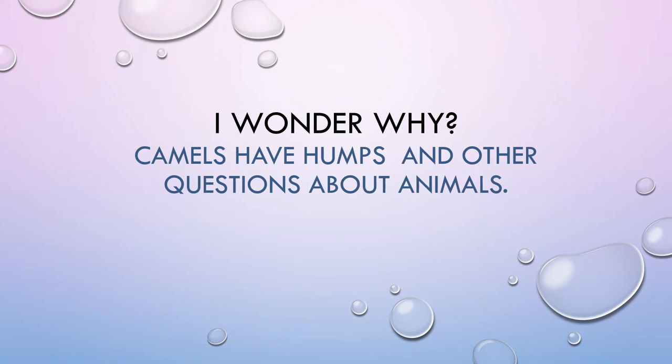I Wonder Why Camels Have Humps and Other Questions About Animals, by the Dear Montalbarch.